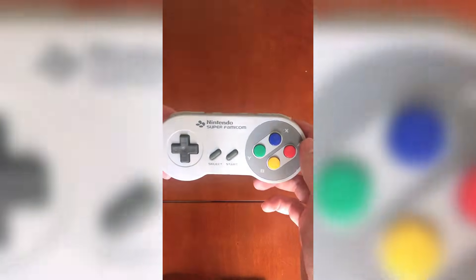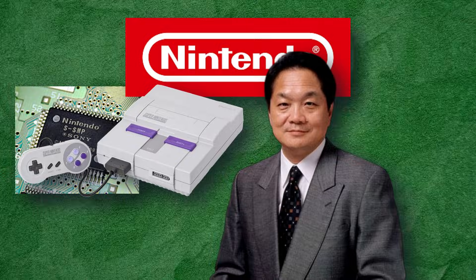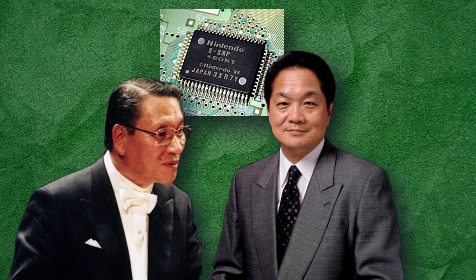Our story begins with Ken Kutaragi, a brilliant but underestimated Sony engineer. Inspired by his daughter's love for Nintendo's Famicom, Kutaragi secretly collaborated with Nintendo to develop the SPC-700 sound processor for the Super Nintendo Entertainment System, or SNES. His bold move almost got him fired, but Sony's president, Norio Oga, saw the spark of genius and took him under his wing.